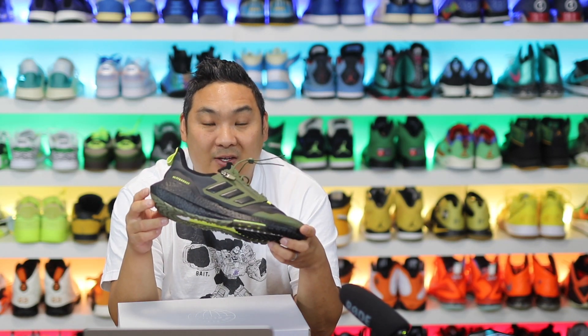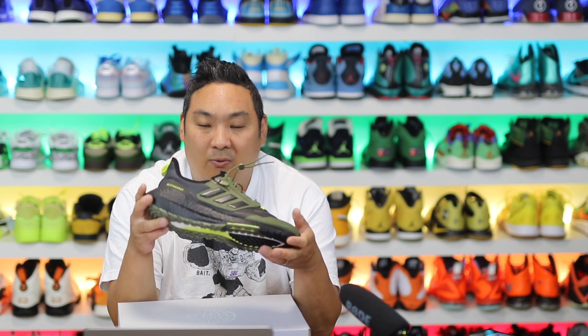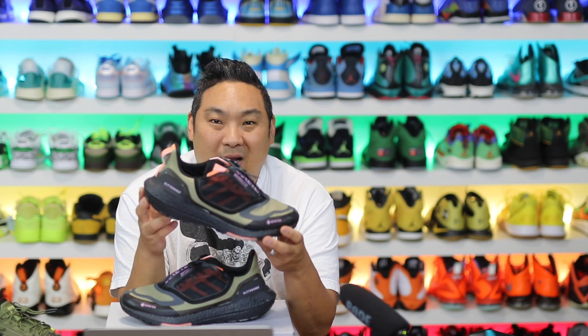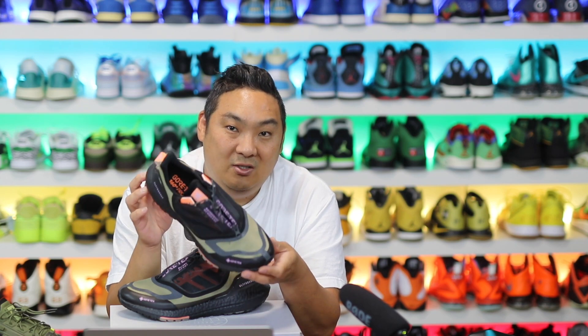The Adidas Ultraboost 21 Gore-Tex was one of my favorite versions of the Adidas Ultraboost for weather-resistant uppers and just an all-around winterized look and feel. Now they have an updated version with the Adidas Ultraboost 22 Gore-Tex — a nice revised version from the previous with a couple small differences that I like and maybe a couple that I don't like as much.